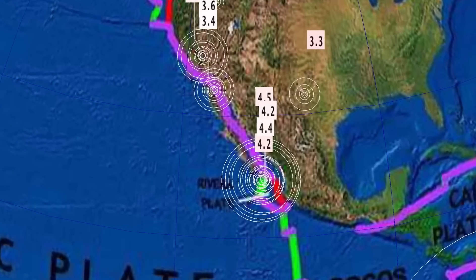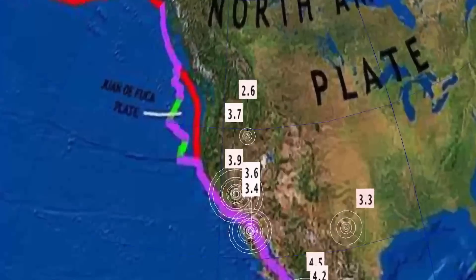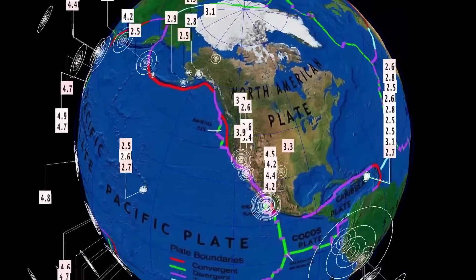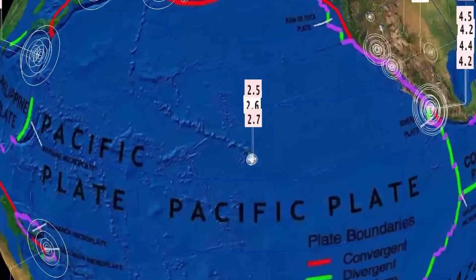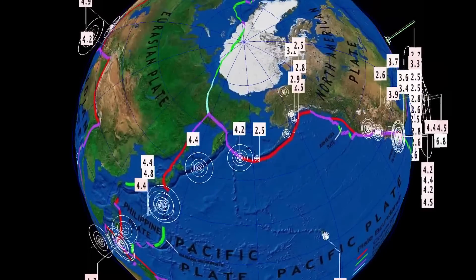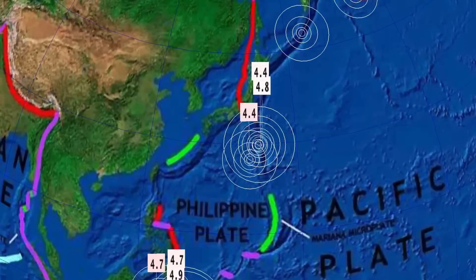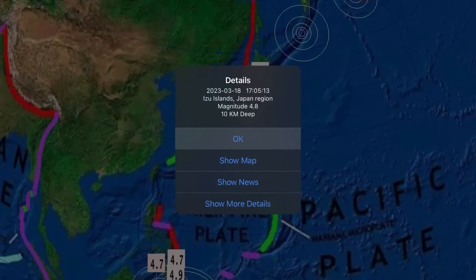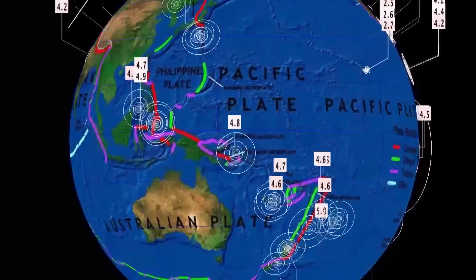Also a 4.4 and 4.2 in La Playa, Mexico. No swarm occurring at Salton Sea, Bombay, California — just reporting those two earthquakes. Minor activity through Hawaii. Looking across the north and west ring of fire, the Japan region is seeing a couple of earthquakes today, including a 4.8 — a deep one there in the Bone and Islands region.